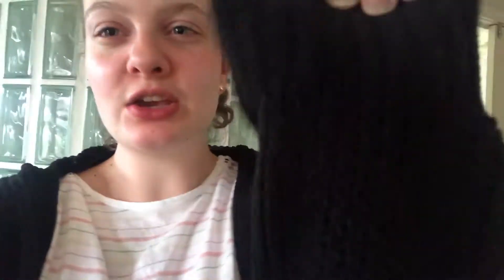My outfit is entirely Primark today. I have this chunky, cozy hooded cardigan from Primark — it's got really long sleeves, pockets, and I literally got it this morning. I went to Primark and I freaking love it, it's so cozy. It was slightly cold today — like 20 degrees — but I just put this on because I wanted to be cozy.